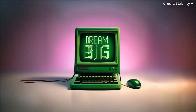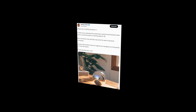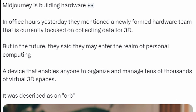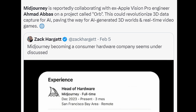As this technology evolves, the possibilities for its application seem boundless, promising a future where AI-generated content is indistinguishable from reality. Furthermore, Midjourney is entering the hardware sector with their development of a new device named the Orb, with the company recently hiring Ahmad Abbas, a veteran engineer from Apple Vision Pro, as its head of hardware division. And while details about the Orb remain a mystery, the project's name alone has sparked widespread curiosity and speculation.